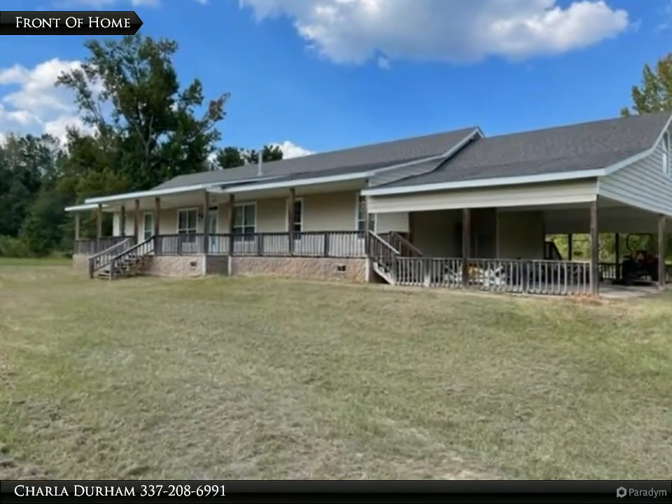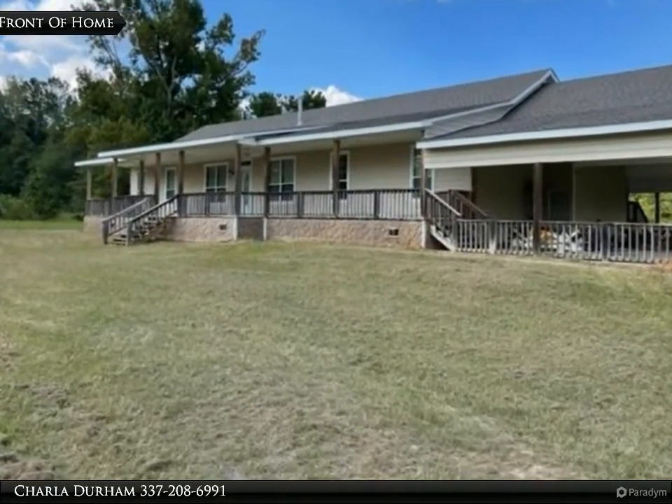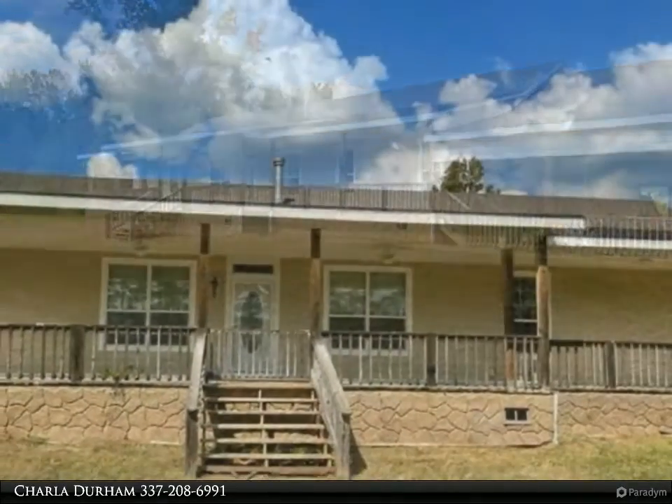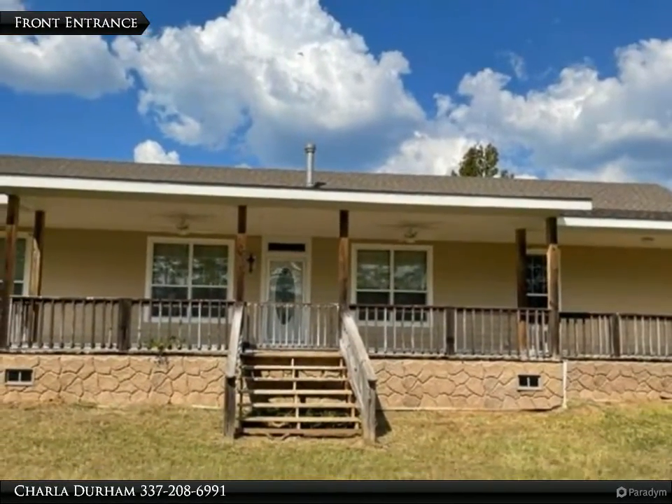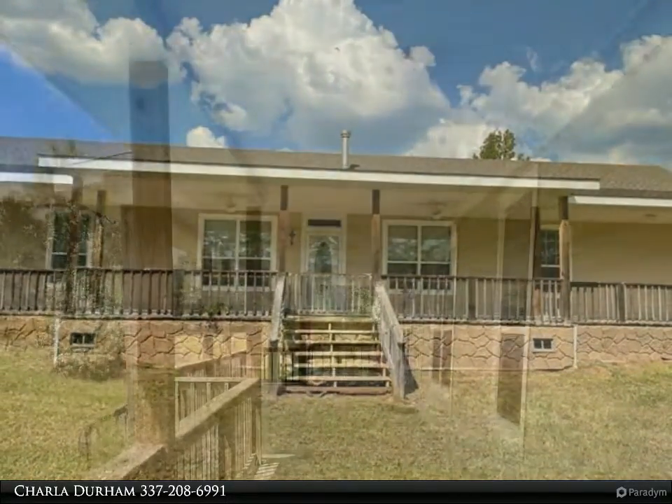This Century 21 Delia Realty Group property video is presented by Charla Durham. This is a custom built modular home and is a must see. Take a look at all the extras: full slab concrete foundation, four car carport, carport storage room.